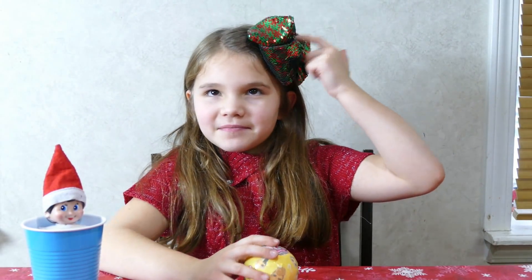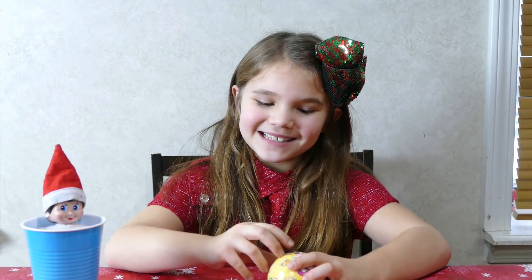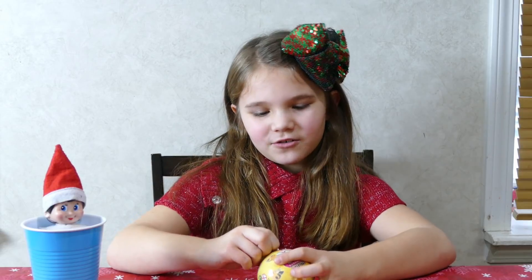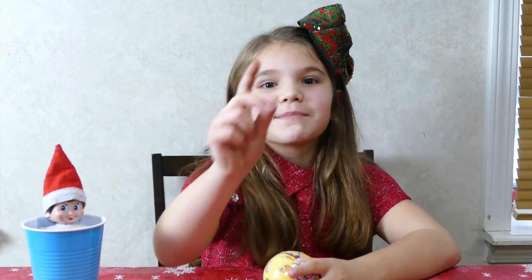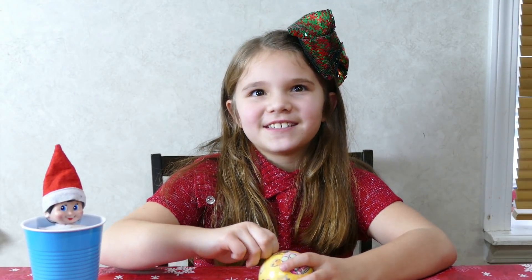Do you like my JoJo bow? My mom got it for me when I was sleeping. I was sleeping in my room and then she went to Target to go get the JoJo bow — no, no, Christmas gifts. But she decided to get a JoJo bow for me since she knows I love JoJo Siwa.